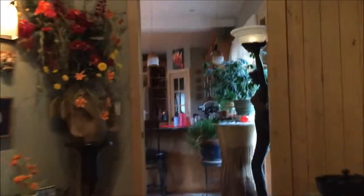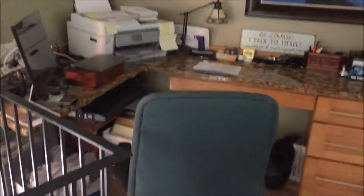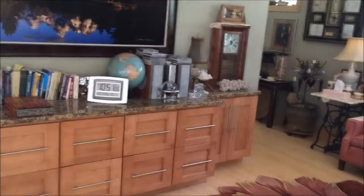We will walk back through and head upstairs. This area kind of overlooks the entry and the main floor. This is a big loft kind of area — being used for sitting, with a really substantial storage desk and office area.